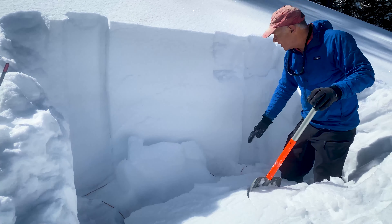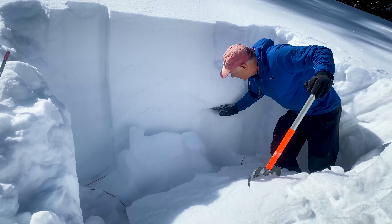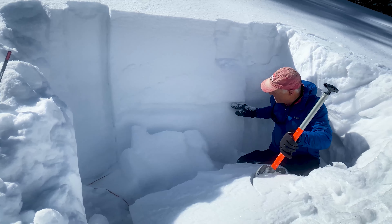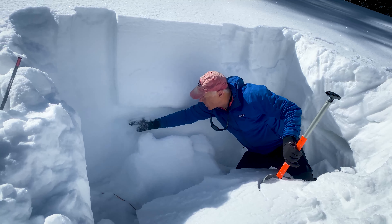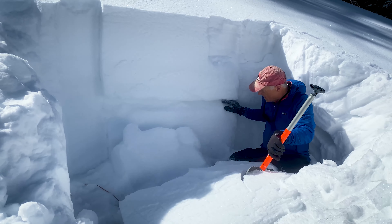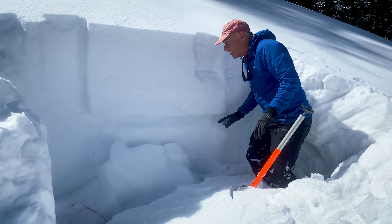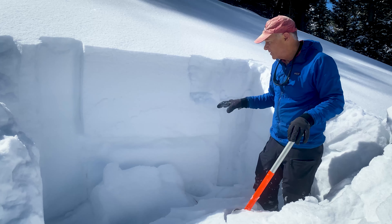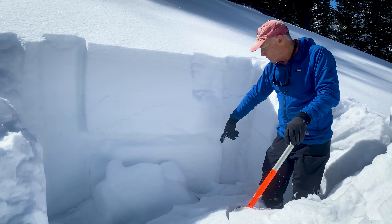This is the depth hoar right by the ground, and not on this layer. This layer is what's been going on in all the other snow pits, and this feels stouter here and a little bit more spatially variable. There might be some ski tracks or more wind effect on that layer, but it went right on the ground.